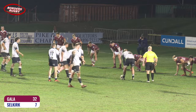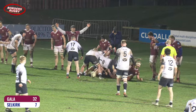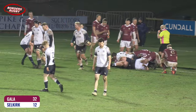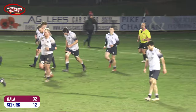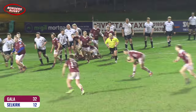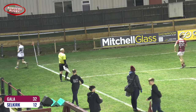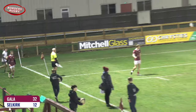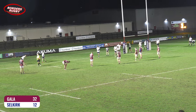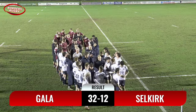Selkirk want to try and get themselves over the whitewash and get that try, which has evaded them in terms of an actual try so far in this game. Westlake dives over for the loose ball — it was a carry forward from Claymore Cochran who was stopped short, and then Westlake just dives over and dots the ball down. Gala knocking again at the door — Peffers' cross-field kick, there's a chance here as he judged it well, but just too much — the outstretched arm of Ben Simmons just sees it go into touch and dead. Darren Fisher has seen enough here at Netherdale and it is finished: a very one-sided victory for the home side, Gala 32, Selkirk 12.